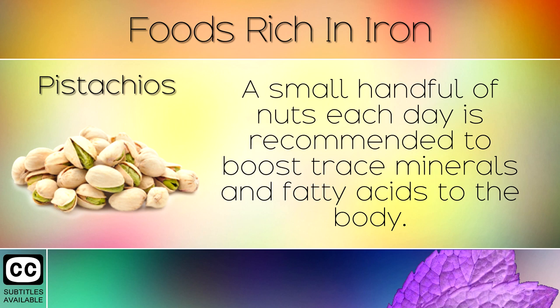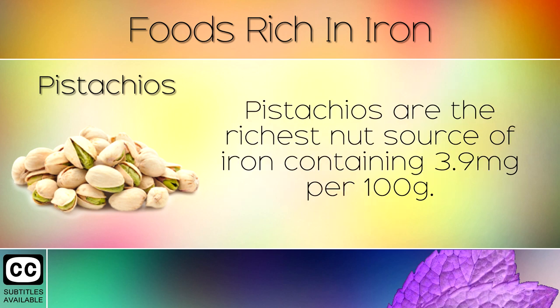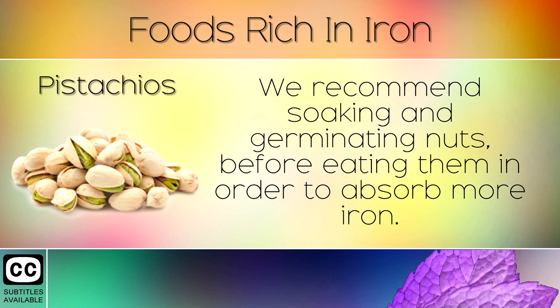10. Pistachios. A small handful of nuts each day is recommended to boost trace minerals and fatty acids in the body. Pistachios are the richest nut source of iron containing 3.9mg per 100g. We recommend soaking and germinating nuts before eating them in order to absorb more iron.